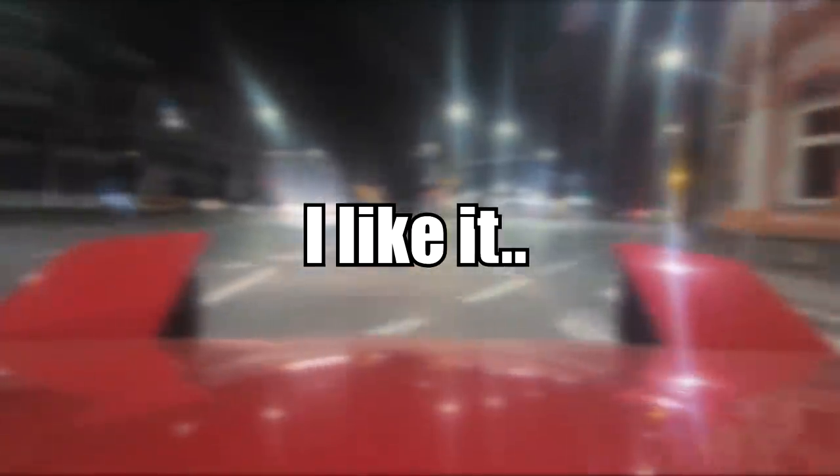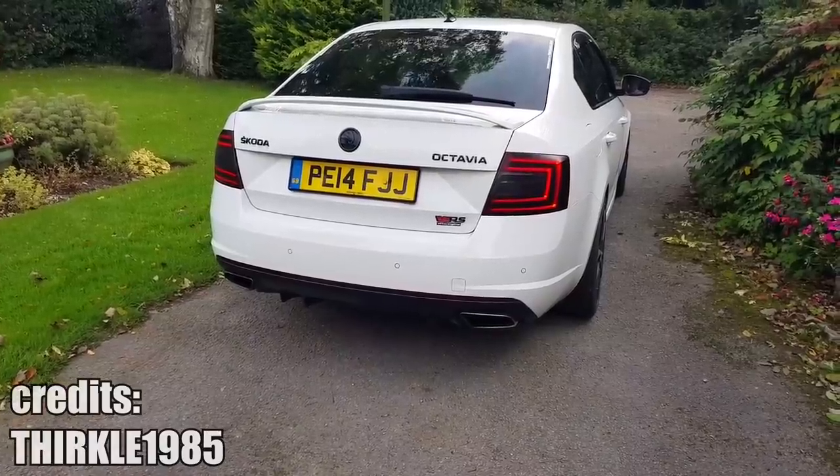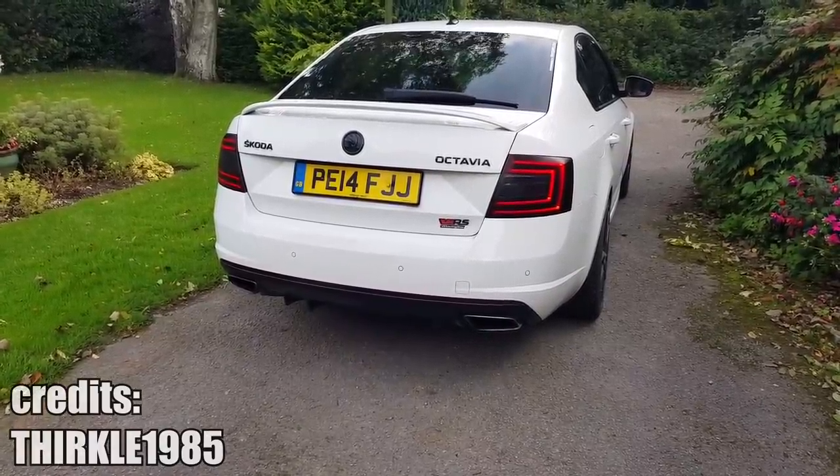I am not usually a fan of the typical Volkswagen Group DSG farts and exhaust crackles, but this Mark III Skoda Octavia is different. Just have a listen.